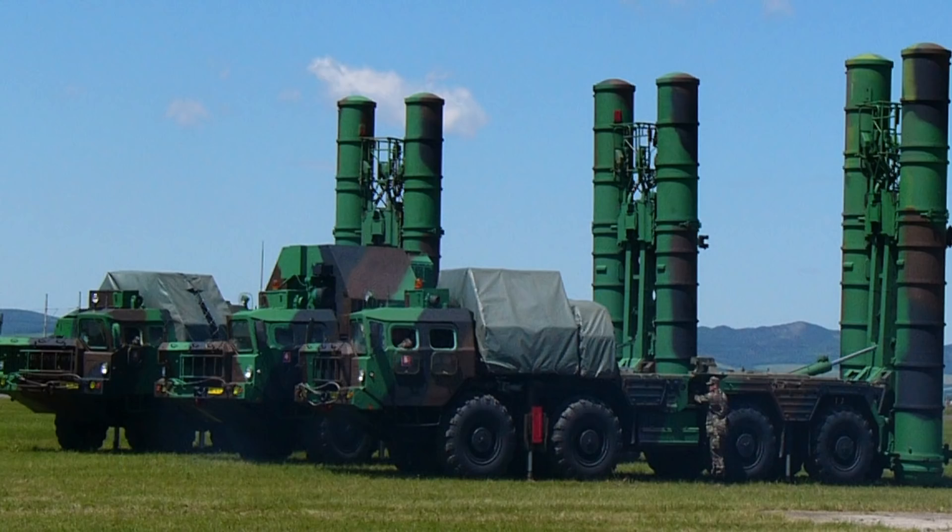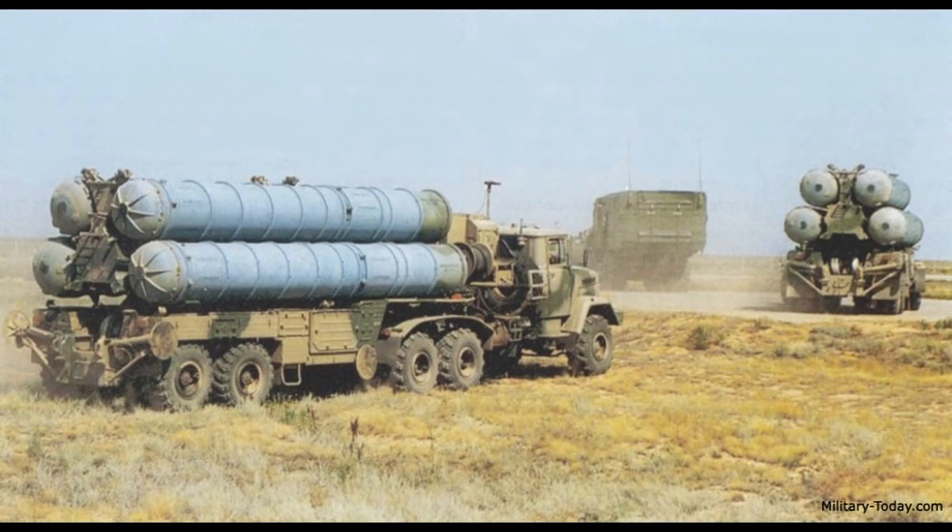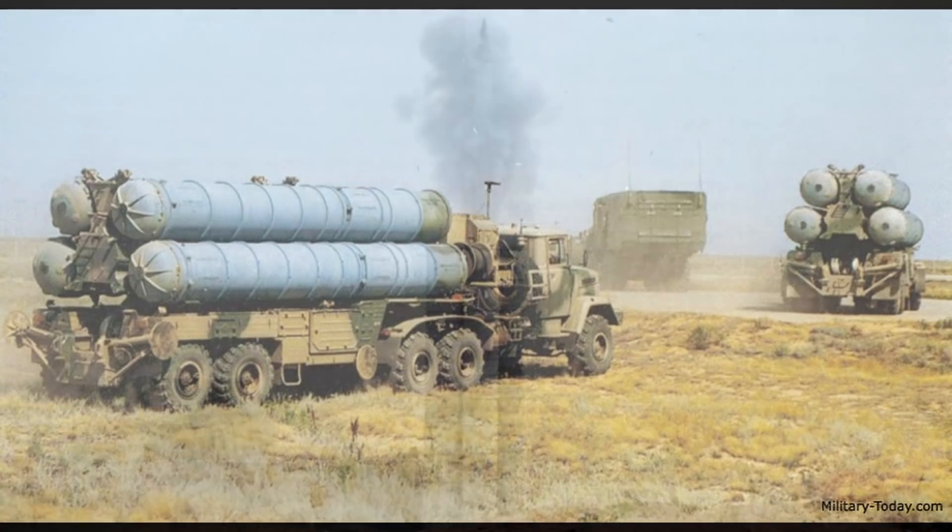Das Gefecht wird aus einer Gefechtsstandkabine geführt. Die S-300P verwendet drei 5P85-Starter mit je vier Raketen pro Batterie. Seit 1978 ist die Version S-300P in fast zwei Dutzend Staaten im Einsatz – also wieder ein Exportschlager. Das System gilt als ähnlich leistungsfähig wie das US-System MIM-104, also das Patriot-System. 1994 bzw. 1995 erwarben die Vereinigten Staaten eine Reihe von Systemkomponenten von Weißrussland – Raketen, Startgeräte und Befehls- und Kontrollelemente. Ab 2016 wurden keine S-300P mehr produziert.